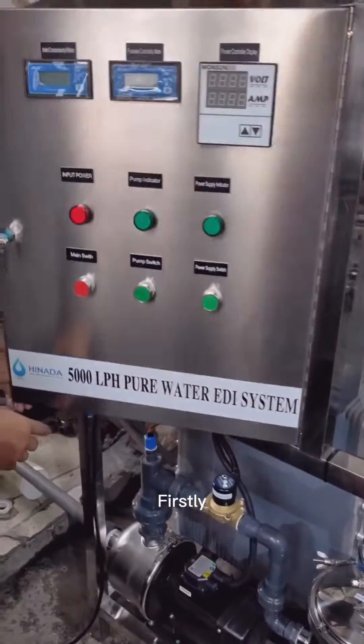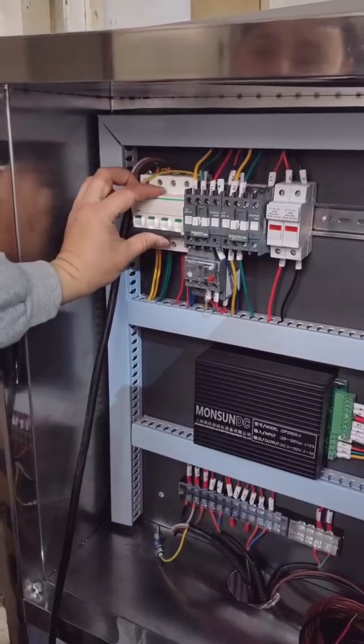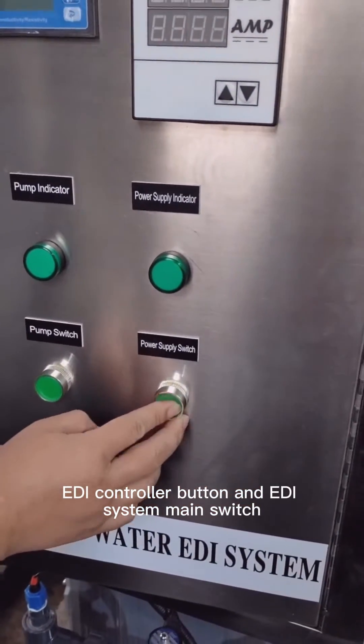Now let's start it. Firstly, put on the power switch, then press the booster pump button, EDI control button, and EDI system main switch.